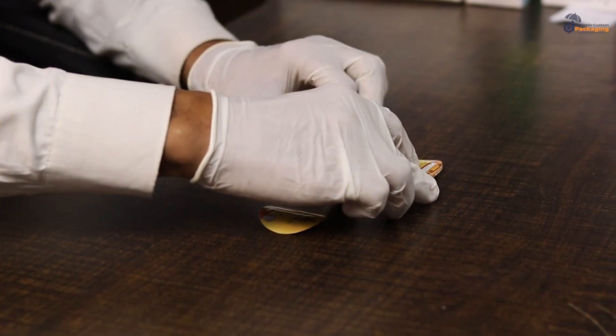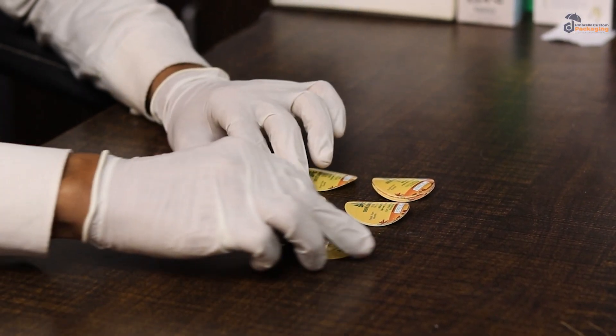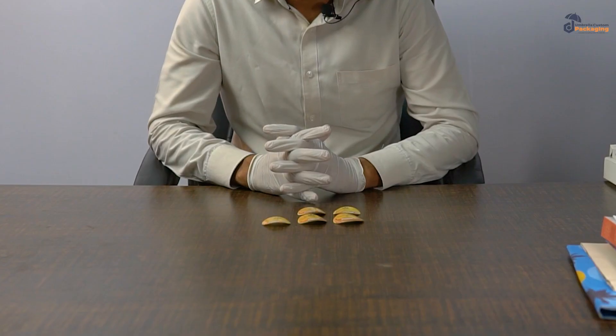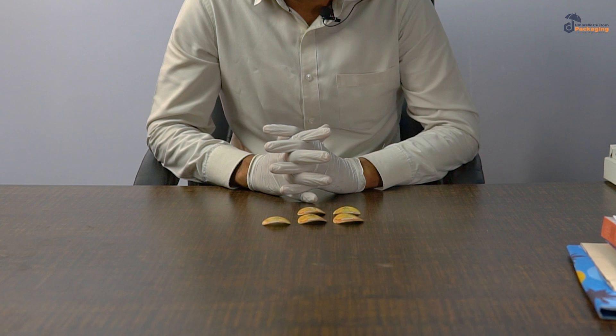We are here to produce the stickers as per the artwork required by the clients. You can customize the stickers as per your requirements. We can design and produce the stickers in any shape, size, and colors.